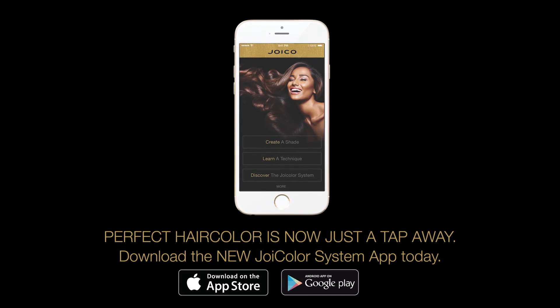We invite you to discover the LumiShine difference: astonishing shine, color longevity and overall healthier hair. Guaranteed! For more education on how to build your salon's Demi-Permanent Service Business with LumiShine Repair Plus Demi-Permanent Liquid Hair Color, visit joico.com or download our Joicolor app. Thanks for watching! Bye guys!